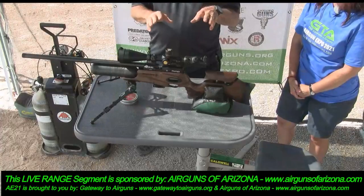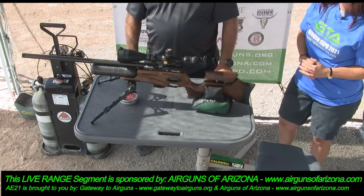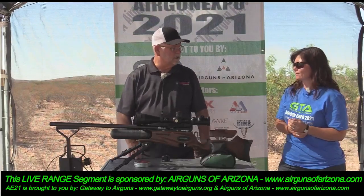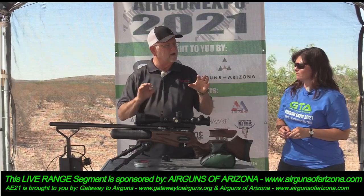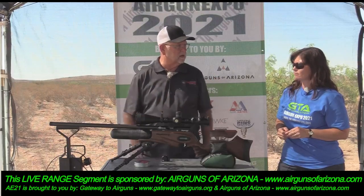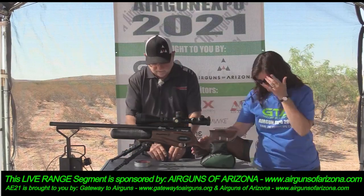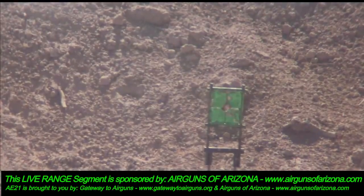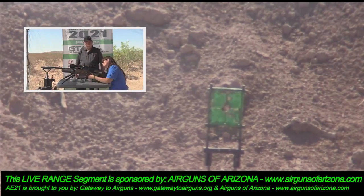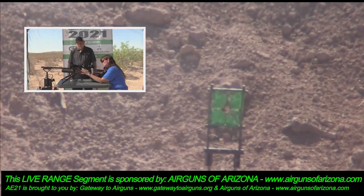These guns tend to shoot better at 50 and 100 yards on the bipod. In a sense it takes a lot of the human error out of it — you're trying to remove that humanness so you're not introducing anything into the gun that will affect the sight picture. We've got a couple of magazines all loaded up so we've got 16 shots ready to go.